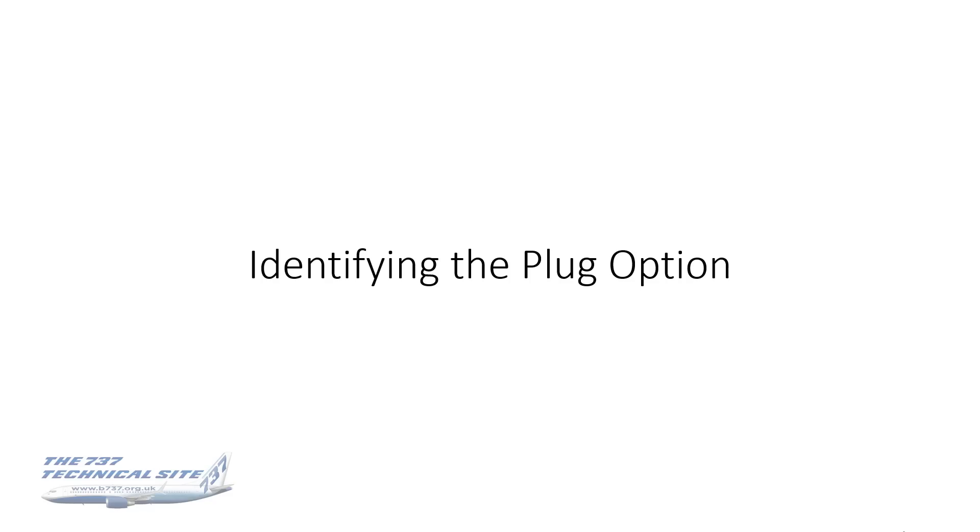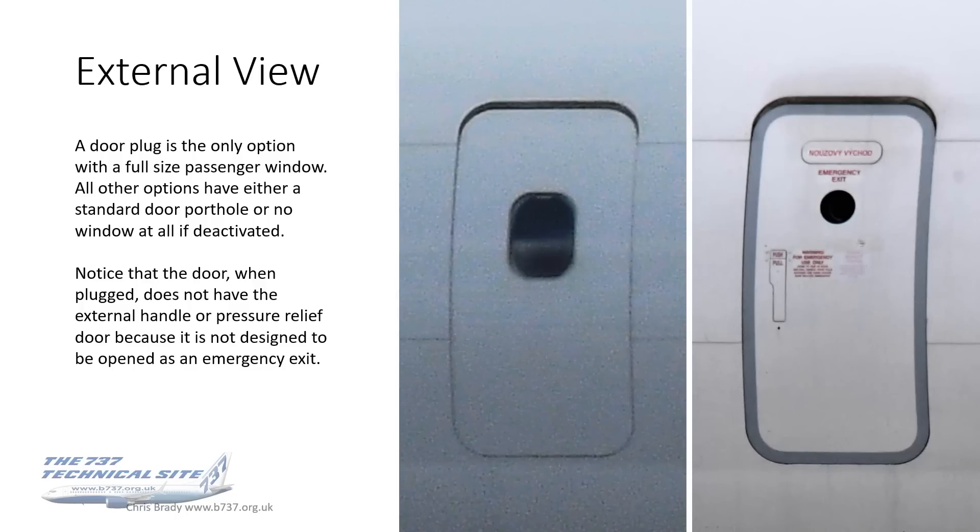Identifying the plug option — many people have asked about this. The door plug is the only option with a full-size passenger window. All of the other eight options have either a standard door portal or no window at all if deactivated. Notice also from the outside that the door, when plugged, doesn't have the external handle or pressure relief door, because it's not designed to be opened as an emergency exit — it's only designed to be opened by engineers for servicing, ventilation, and perhaps for packing the aircraft during assembly.